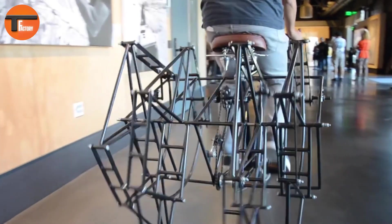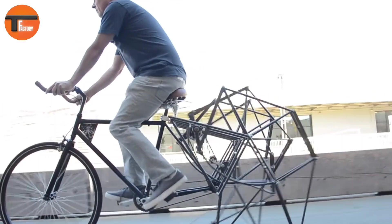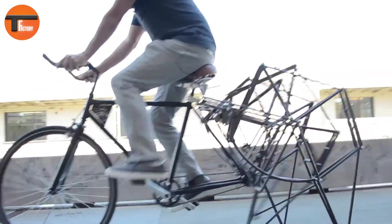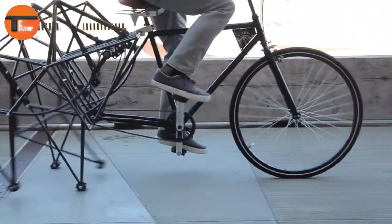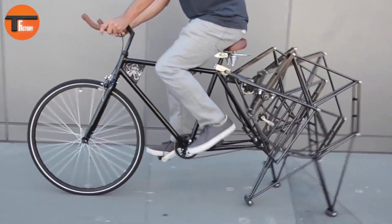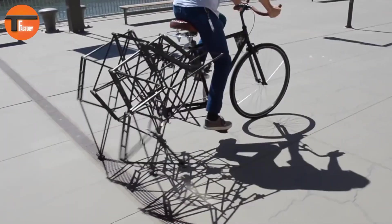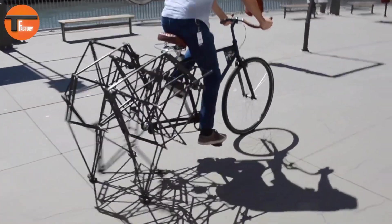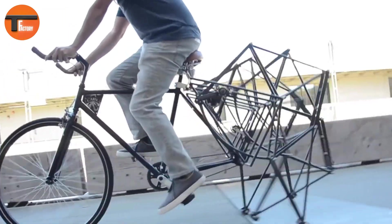This innovative design replaces the traditional rear wheel with a mechanical skeleton, and as the legs flex and extend, it feels like the bike itself is walking. The Carv Walking Bike is made of over 400 handmade parts. It took seven months to develop, with assembling just the rods taking three full days. With this bike you can experience a fun and exciting way to get fit — it's perfect for those who want something different and original.